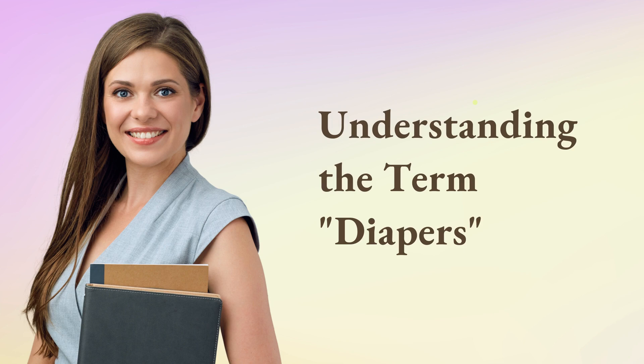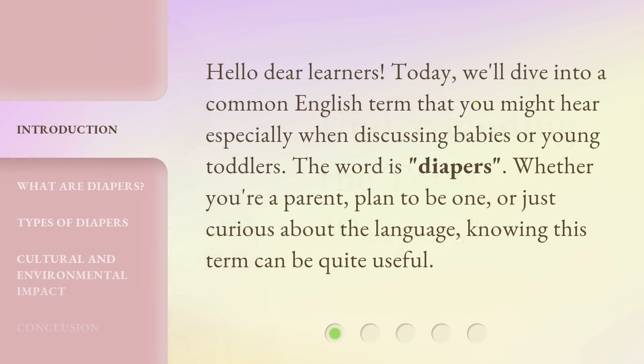Hello dear learners. Today, we'll dive into a common English term that you might hear especially when discussing babies or young toddlers. The word is diapers. Whether you're a parent, plan to be one, or just curious about the language, knowing this term can be quite useful.